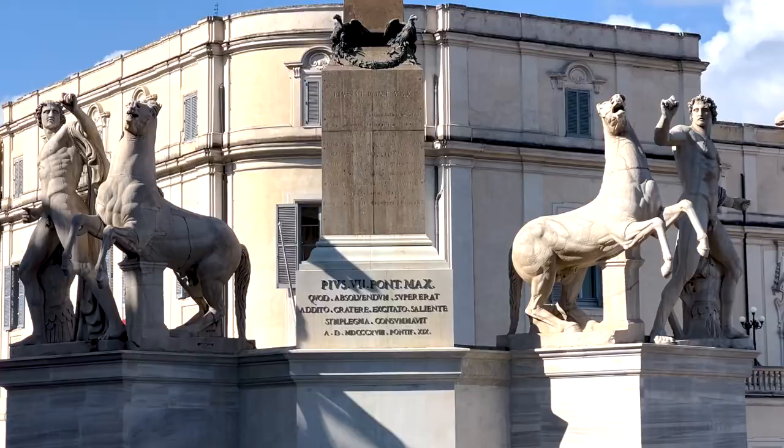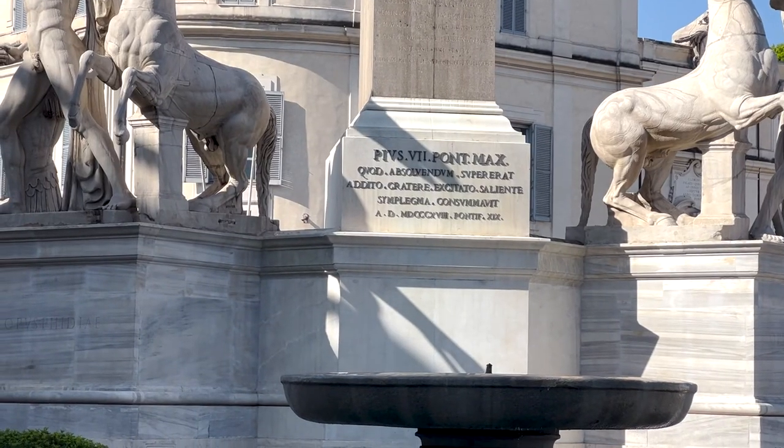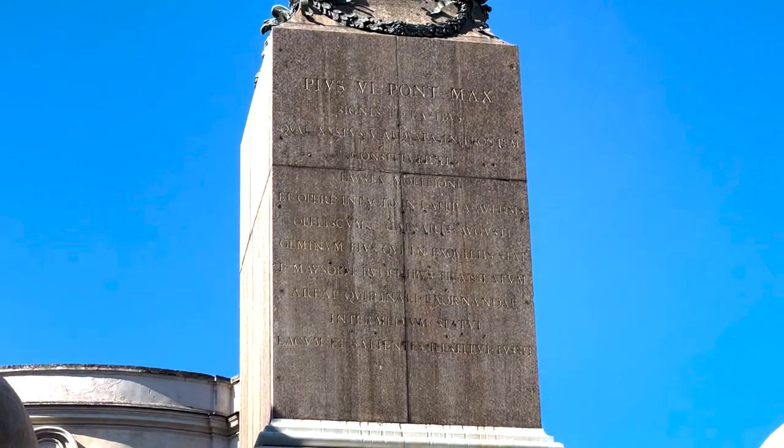I am at the Quirinal Obelisk, which is the twin or sister obelisk of the Esquiline, also known as the Librarian Obelisk. Same backstory — it was in front of the Mausoleum of Augustus before Pope Pius VI moved it to Quirinal Hill. It's actually right next to the Quirinal Palace, where popes used to come during the summer, but now it is the residence of the Italian president. It is a Roman obelisk — it doesn't have any hieroglyphs, it was just built as a replica of what Egyptian obelisks looked like.